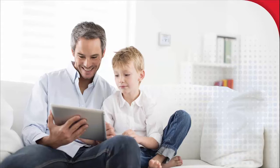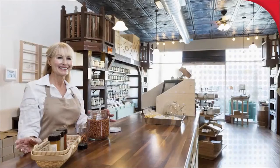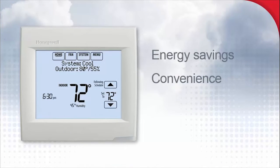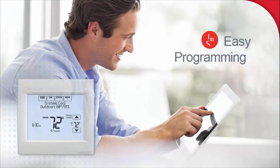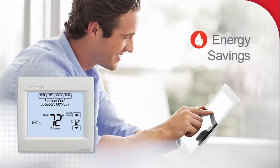The new Wi-Fi Vision Pro 8000 offers a modern, up-to-date look and feel, ideal for residential and small businesses. It's packed with features for both energy savings and convenience, while integrating seamlessly with demand response programs. The attractive Wi-Fi Vision Pro 8000 goes great with any decor, and its touchscreen menu guides users through easy programming or energy savings.